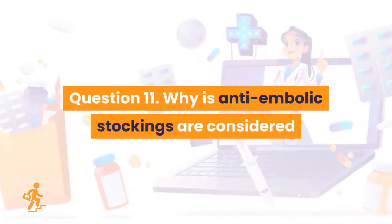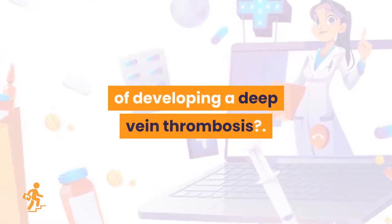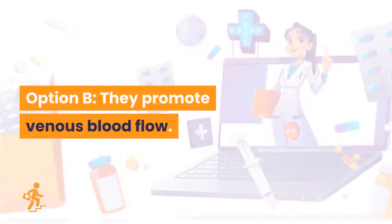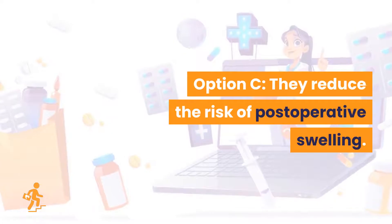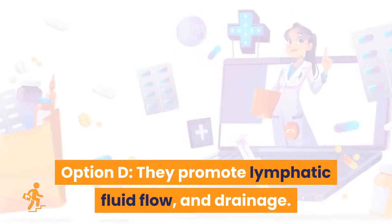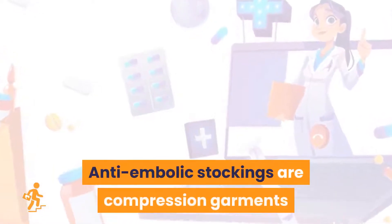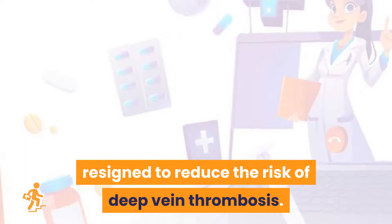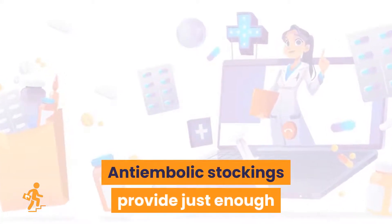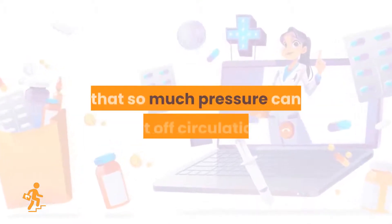Question 11. Why are anti-embolic stockings considered an effective means of reducing the potential of developing a deep vein thrombosis? Option A: They promote arterial blood flow. Option B: They promote venous blood flow. Option C: They reduce the risk of postoperative swelling. Option D: They promote lymphatic fluid flow and drainage. Correct answer is Option B: they promote venous blood flow. Anti-embolic stockings are compression garments designed to reduce the risk of deep vein thrombosis. Inactivity can cause poor circulation, and anti-embolic stockings provide just enough compression to keep your blood from pooling; however, too much pressure can cut off circulation.